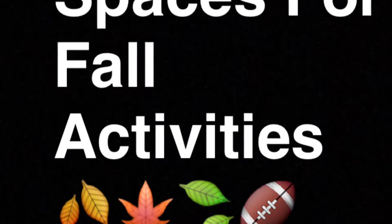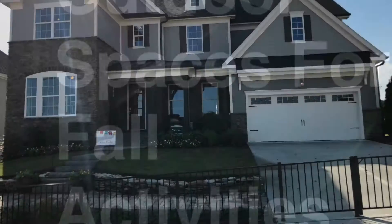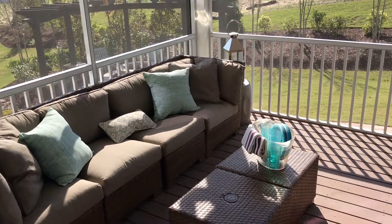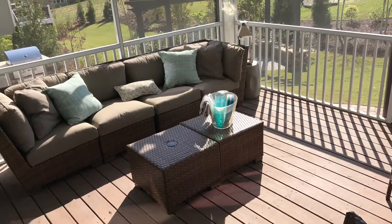Fall is the perfect season for spending time with family now that the weather has begun to cool down. Starting at Homestead and Heritage in Wake Forest, an optional extended screened-in porch will offer the space for dinners on the back porch to be something that you'll look forward to.